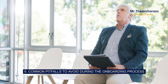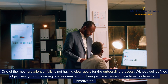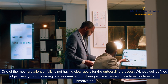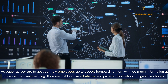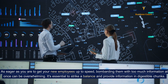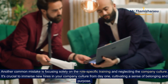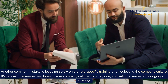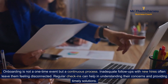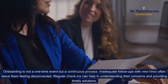6. Common pitfalls to avoid during the onboarding process. One of the most prevalent pitfalls is not having clear goals for the onboarding process. Without well-defined objectives, your onboarding process may end up being aimless, leaving new hires confused and unmotivated. Bombarding new employees with too much information at once can be overwhelming — it's essential to strike a balance and provide information in digestible chunks. Another common mistake is focusing solely on role-specific training and neglecting company culture. It's crucial to immerse new hires in your company culture from day one, cultivating a sense of belonging and purpose. Onboarding is not a one-time event but a continuous process; inadequate follow-ups leave new hires feeling disconnected. Regular check-ins can help in understanding their concerns and providing timely solutions.